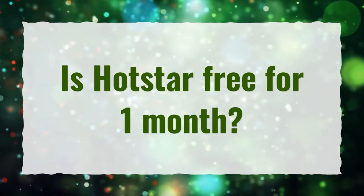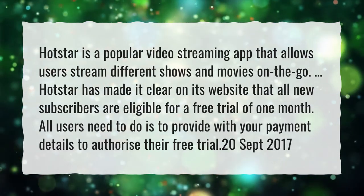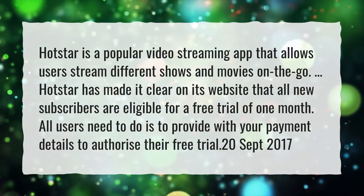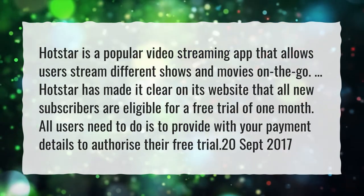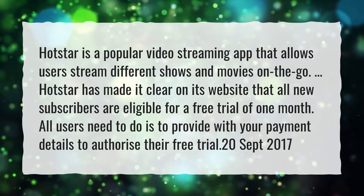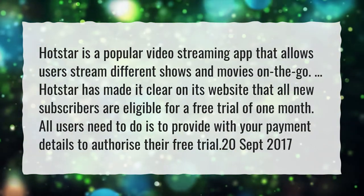Is Hotstar free for one month? Hotstar is a popular video streaming app that allows users to stream different shows and movies on the go. Hotstar has made it clear on its website that all new subscribers are eligible for a free trial of one month. All users need to do is provide their payment details to authorize their free trial.